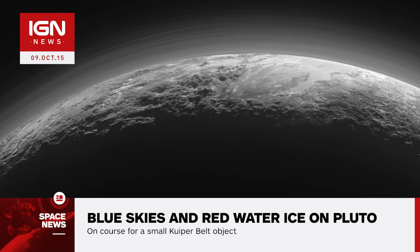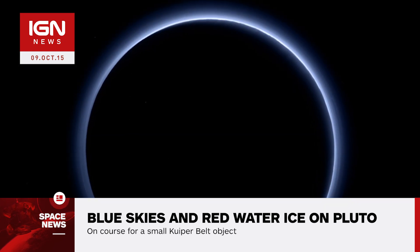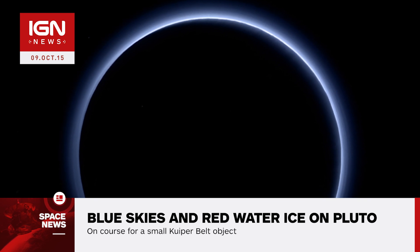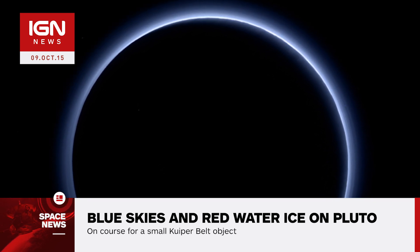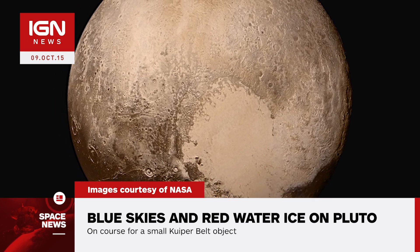The color of the haze is caused by tholins, gray or red-colored soot-like particles that scatter blue light in the atmosphere. Tholin particles form high in the atmosphere and are broken apart by ultraviolet sunlight. Particles eventually reform as they fall to Pluto's surface, adding to its red coloring.